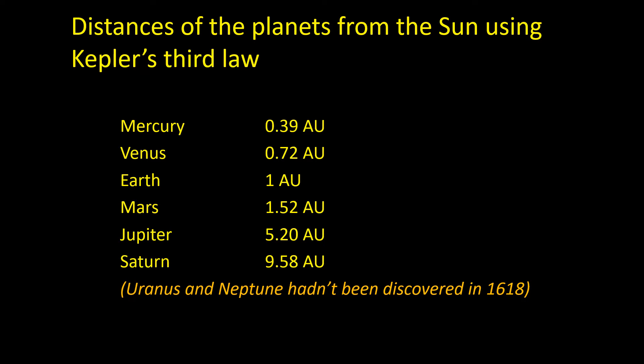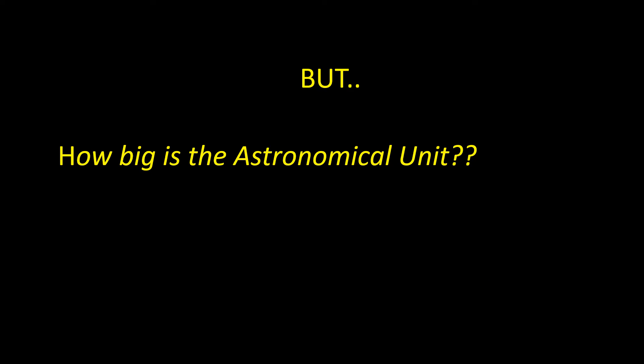We can apply the same logic to all the other planets in the solar system — Uranus and Neptune of course hadn't been discovered in 1618. What we really need to know is the size of the astronomical unit in real units such as miles or kilometers, and this is something that a transit of Venus can help us with.